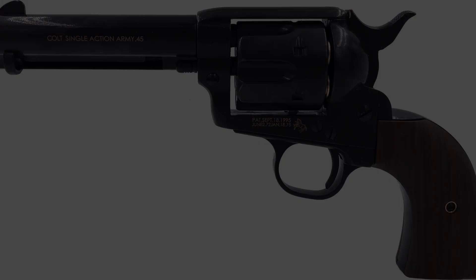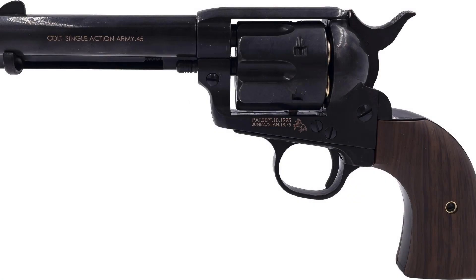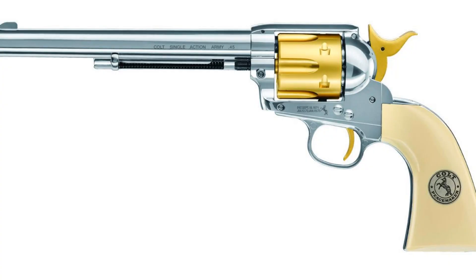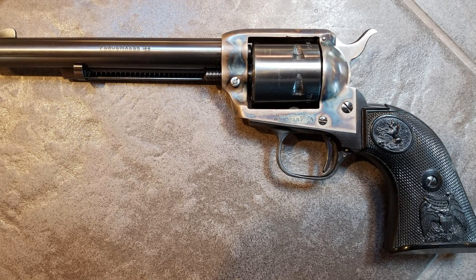The Peacemaker is a single-action revolver with a revolving cylinder that holds six metallic cartridges. It was designed for the .45 Colt cartridge but was also available in other calibers such as .44-40 Winchester and .38-40. The weapon's design features an exposed hammer that must be cocked manually before each shot, making it slower to fire than double-action revolvers but giving it a lighter trigger pull and greater accuracy.